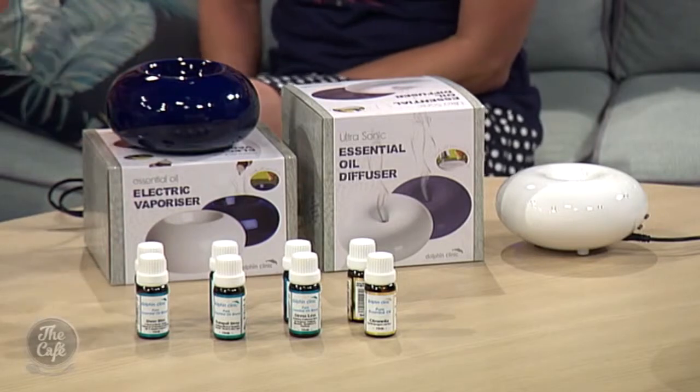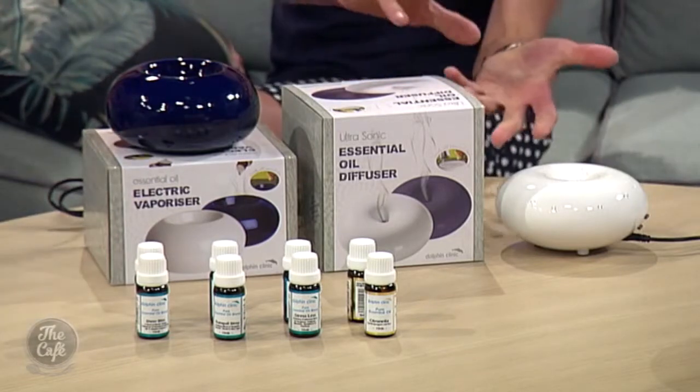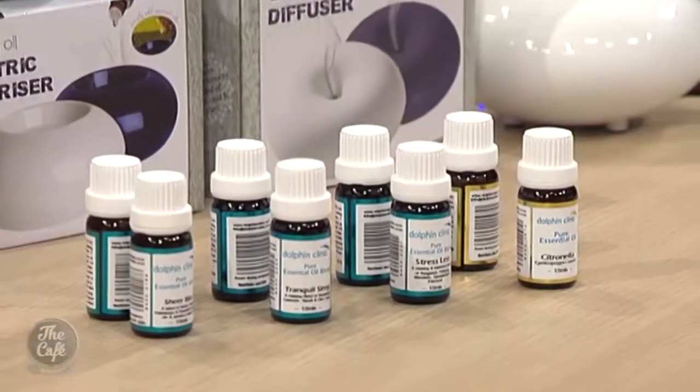So you just put the oils in the top for this one? And how does that one operate? That one you crack it open and you add water and oils to it. And the vaporizer — how does that work? It just heats up and disperses the oils throughout the room from the heat.